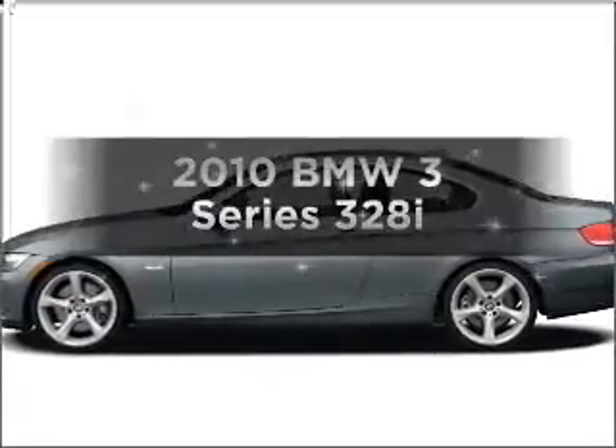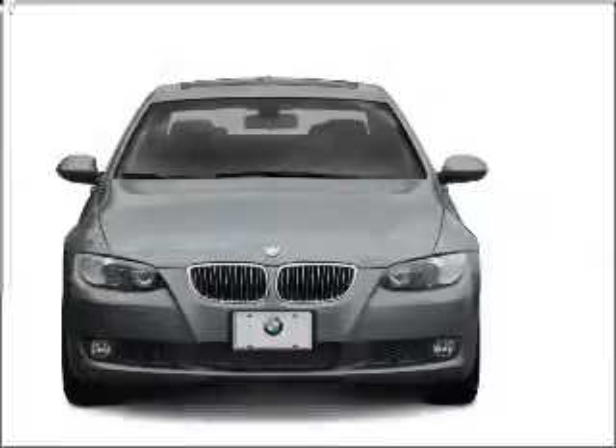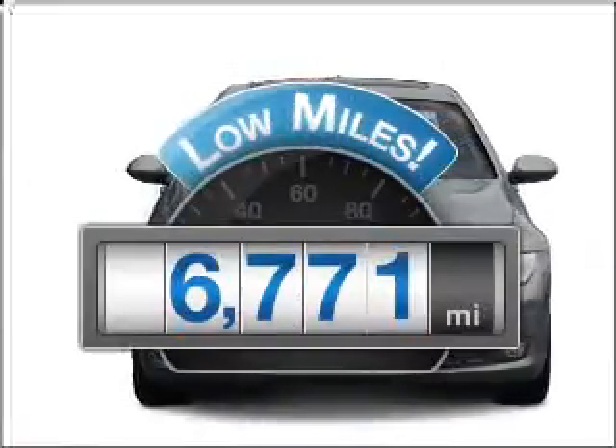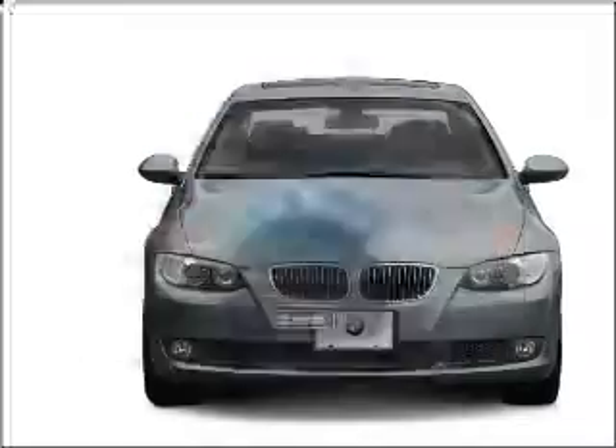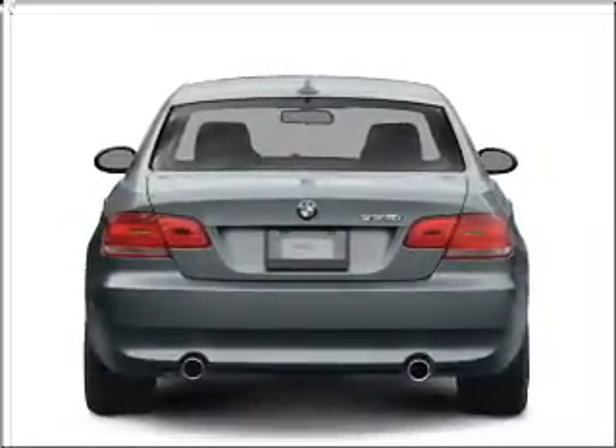Introducing the 2010 BMW 3 Series. Everything you need under one roof with this great vehicle. A low odometer reading makes this vehicle a great value at this price, with a solid six cylinder engine connected to a smooth shifting transmission.